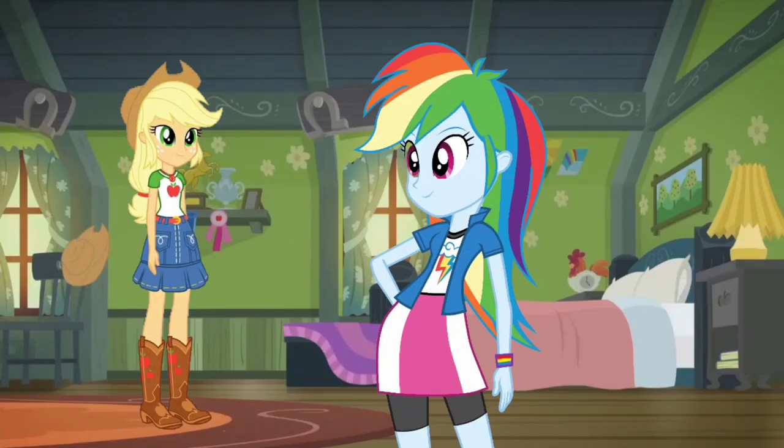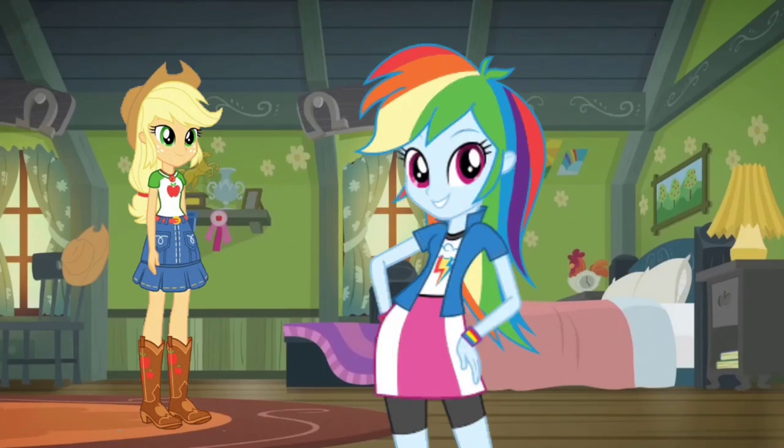Thank you for coming over to my house. You're welcome, Applejack, and it was very nice to meet you. Now let's go back home and find one more clue. Come on!